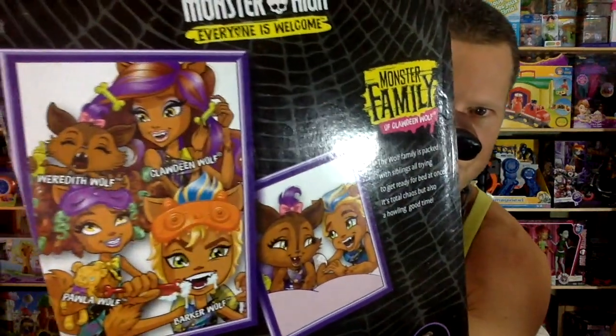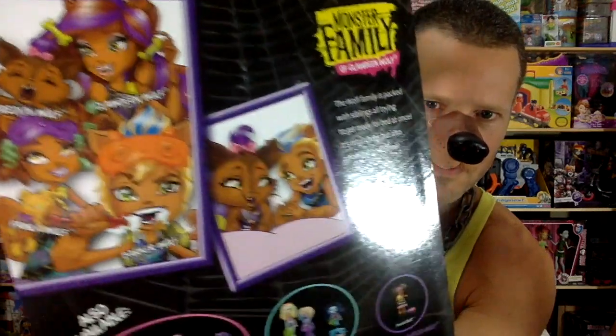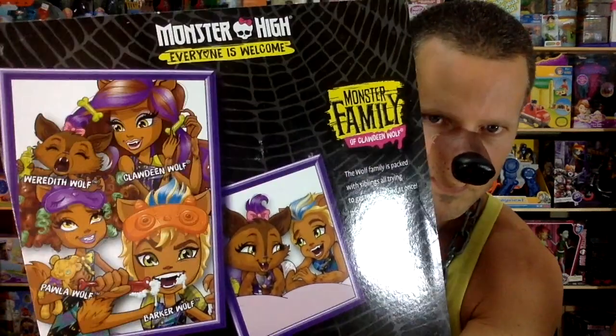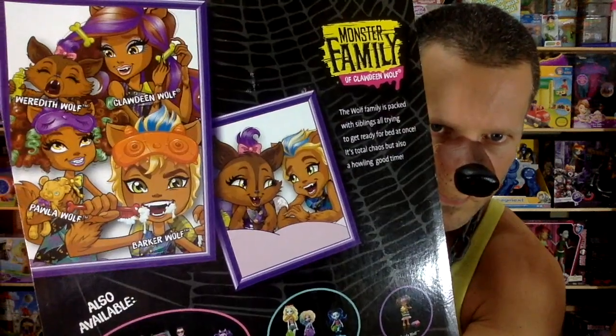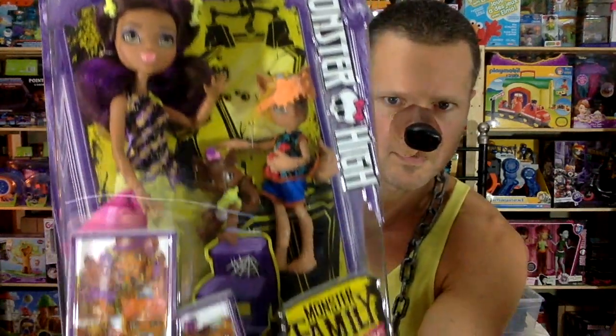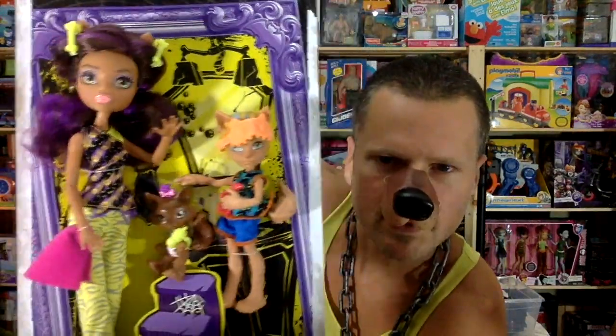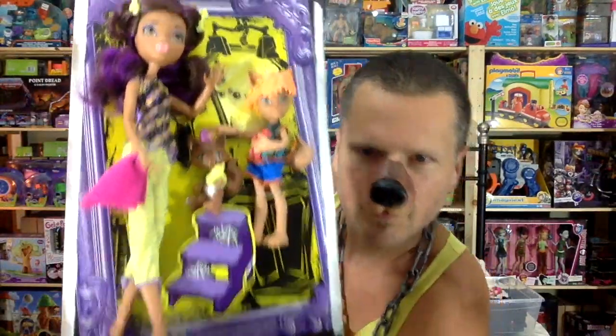Weridith is the little baby werewolf and Barker is the little boy wolf. Claudine and Paula is one of the little packs that I must get — I must get them all. Here's a good look at them without the bubble interfering — oh, they look so good!